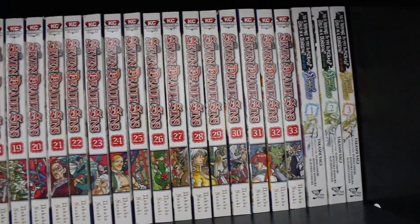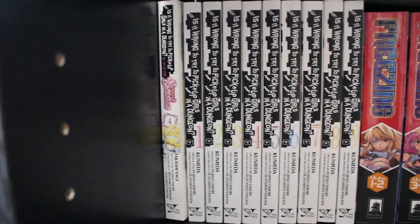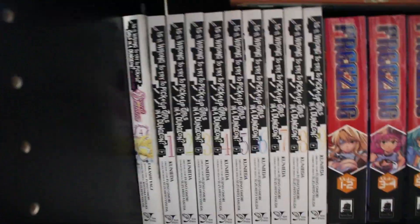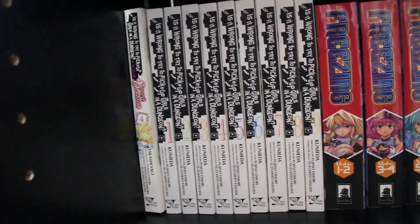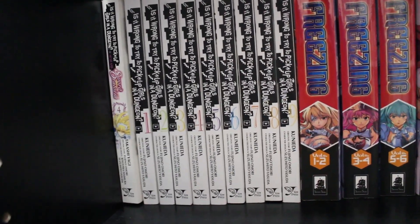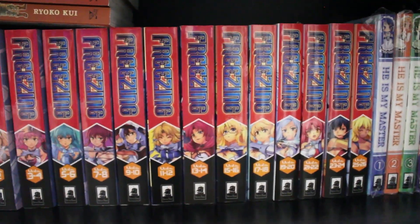Behind the first layer we have volumes 1 to 33 of Seven Deadly Sins, volumes 1 to 4 of Is It Wrong to Try to Pick Up Girls in a Dungeon? — also known as DanMachi — a pretty good harem isekai. We also have the main series volumes 1 through 9, which I think is complete. Right next to it, volumes 1 to 25 of Freezing.